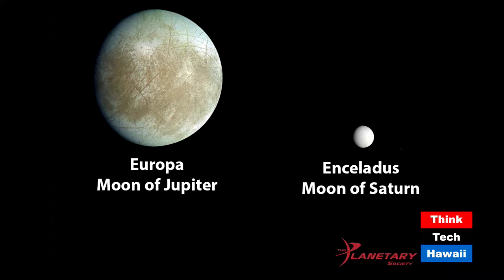Enceladus is much smaller — its diameter from end to end is about 500 kilometers, compared to 3,000 kilometers for Europa. How far away from the sun are we? We are several Earth-to-sun distances away — about 15 million kilometers. Jupiter and Saturn, where these moons reside, are several times that distance.